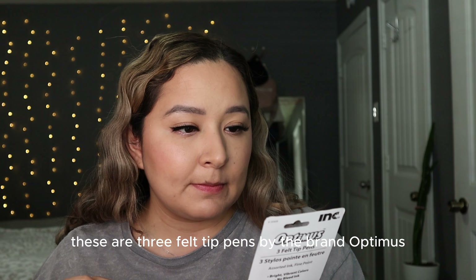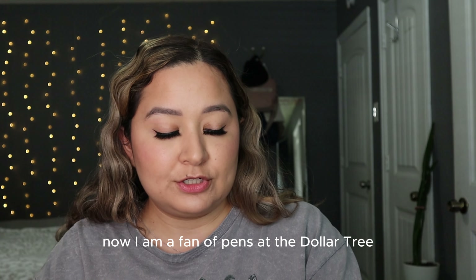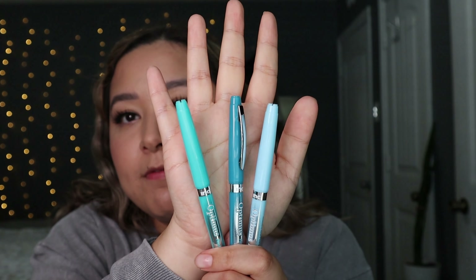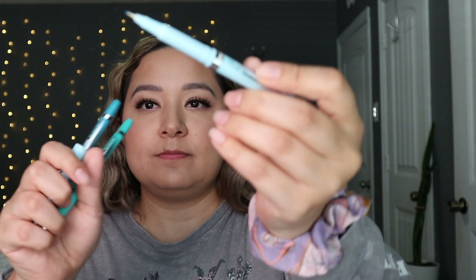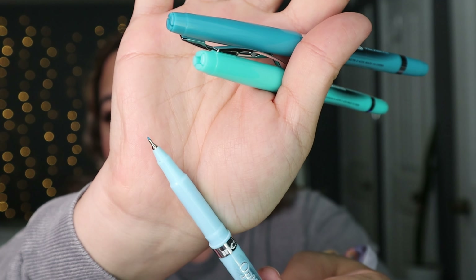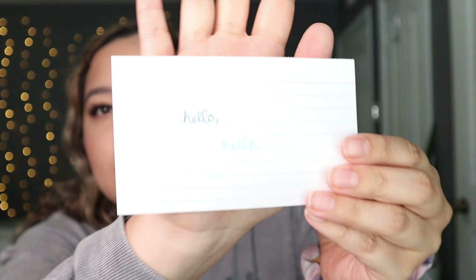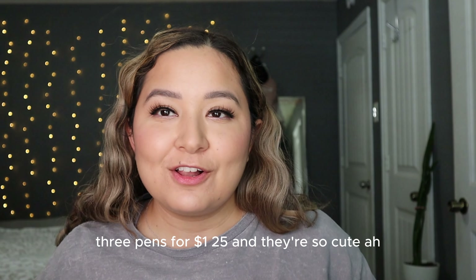The next product is these three felt tip pens by the brand Optimus — three shades of blue: a baby blue, a teal, and a turquoise. I always pick up pens at the Dollar Tree. Let's see how they write on my index card — they look like the Sharpie pens. The blue one is very light, but three pens for $1.25 and they're so cute, I love them.